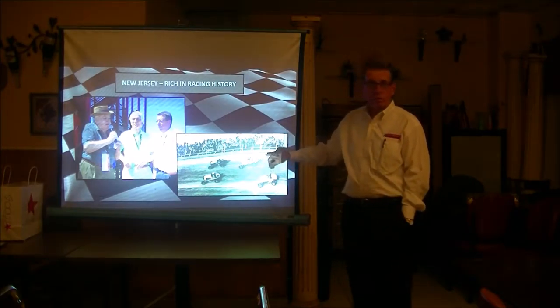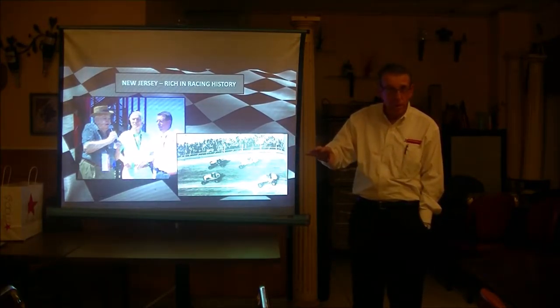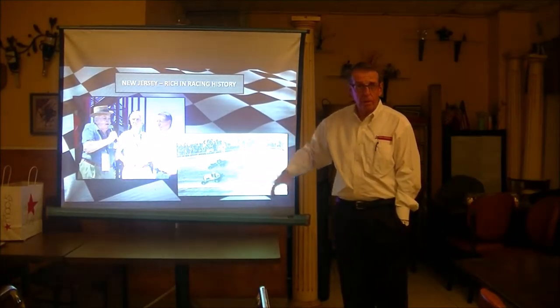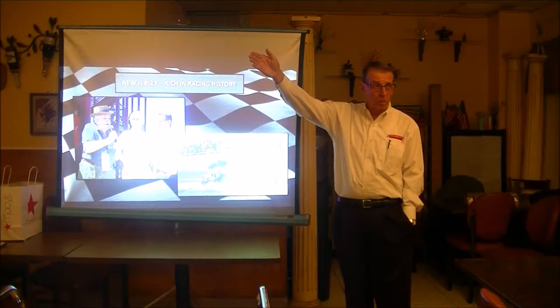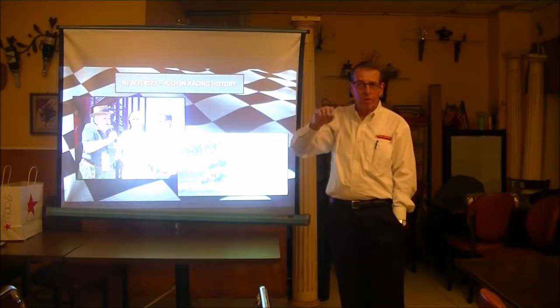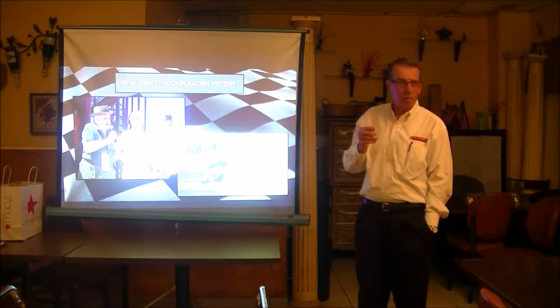New Jersey has more motorsport history than any other place in America. We had the old wooden board racetracks — the little ovals that ran in stadiums, the Amatol Speedway, a mile and a half wooden racetrack down in Mullica River Township near Atlantic City. A mile and a half, 45-degree bank. 137 miles per hour in 1946 or '48.